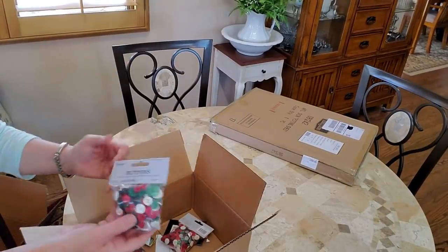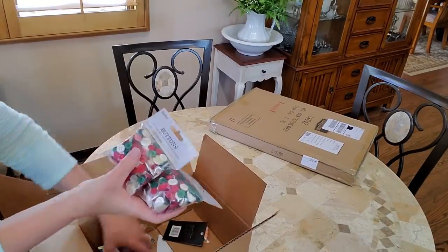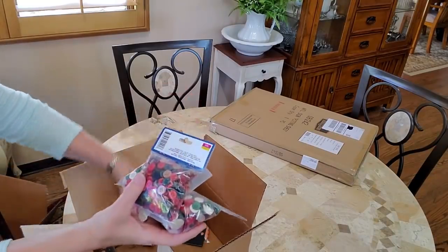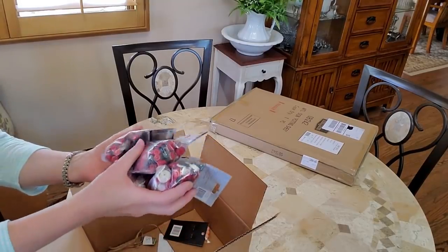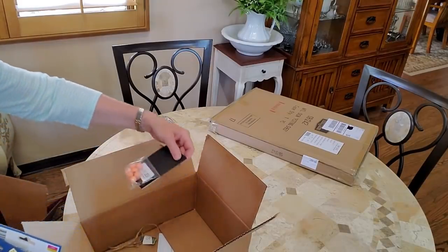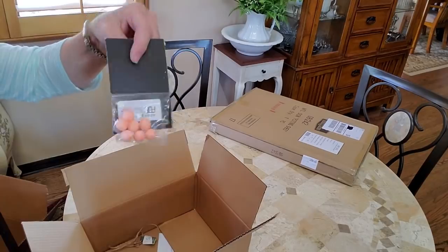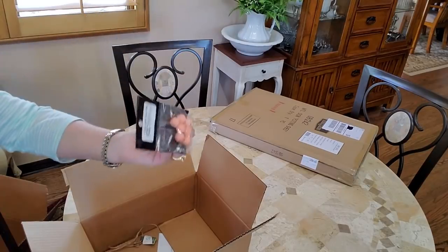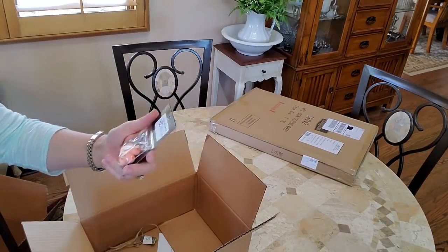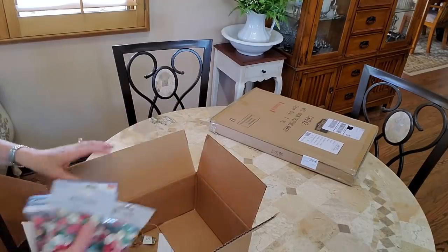And then of course I got a bunch of buttons — I love buttons! I love all these buttons; I like to decorate with them. These are my Christmas colors. Like I said, I was getting a few Christmas things while you can. When you order from Factory Direct Craft, they always give you a free gift — it's always beads. I'm not sure what I would do with this color beads, but that's it.